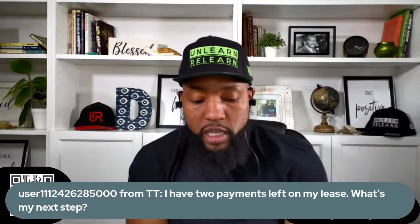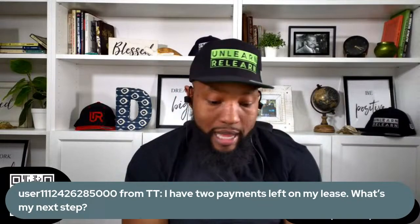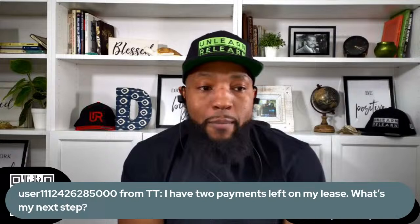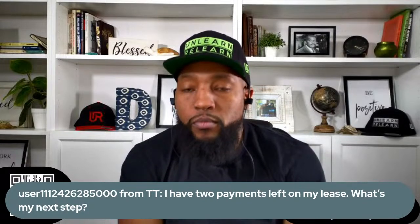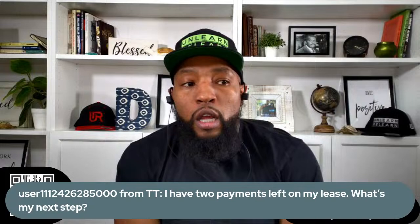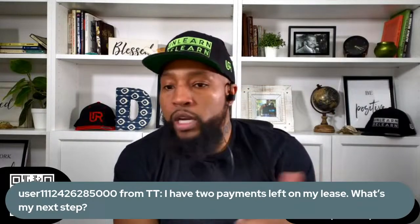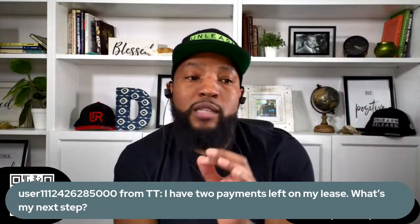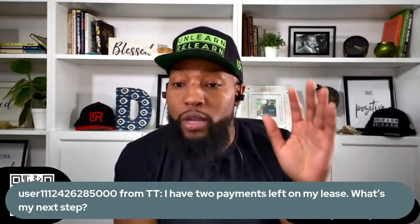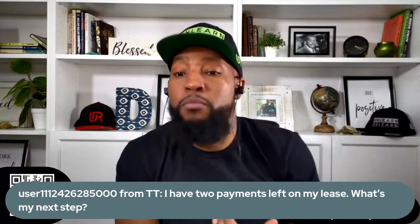This is another question from TikTok: I have two payments left on my lease — what's my next step? Equity assessment. Who has returned a lease to a dealership, just dropped it off when it was done? You never assessed any equity. You didn't even know. Who didn't know that a lease could have equity that you could put in your pocket?